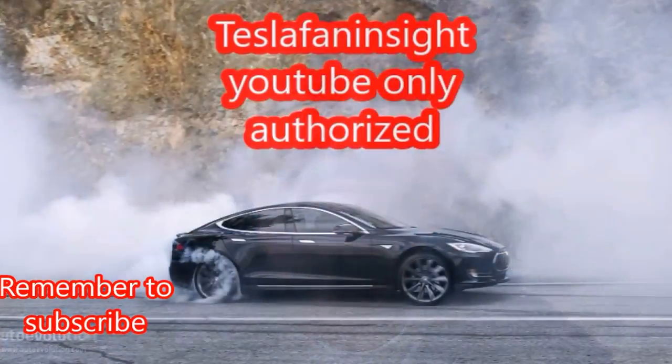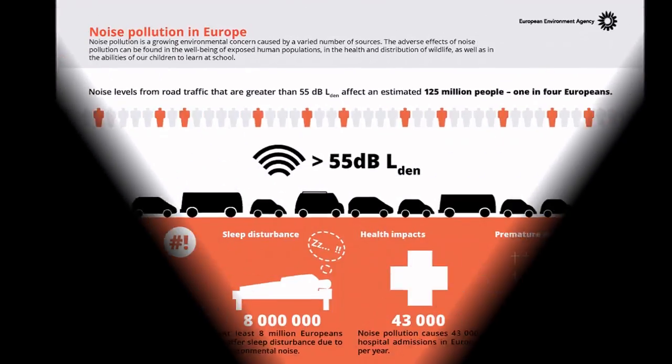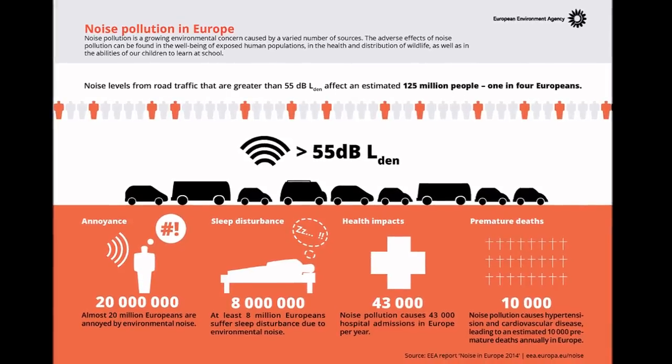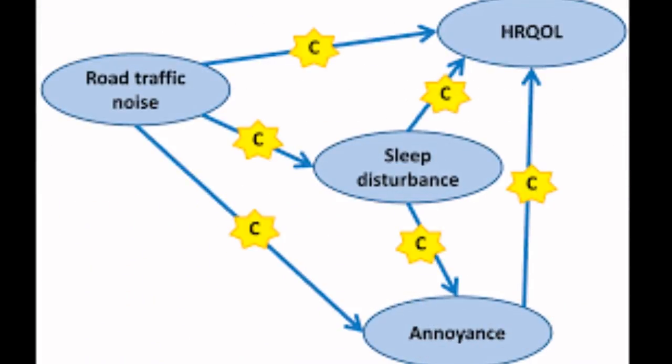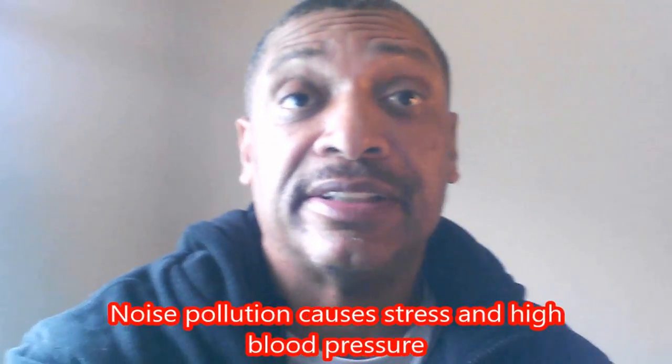Greetings. As a follow-on to the introduction of the Tesla Semi-Truck Mule and Spy Shot, our focus of talk today is on something called the noise form factor of the new Tesla Semi-Truck. I'm also going to follow this with a discussion of the pollution impact of this vehicle. This is Greg for Tesla Fan Insight. Bonjour, wie geht's, Guten Tag.